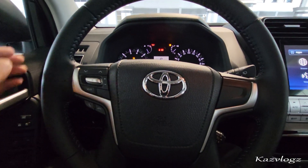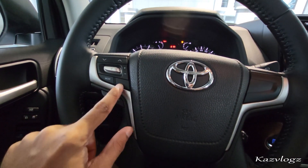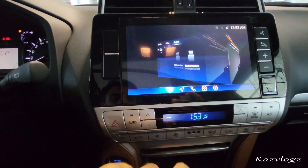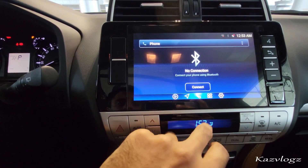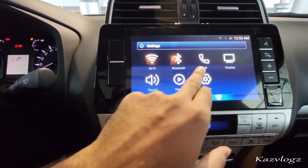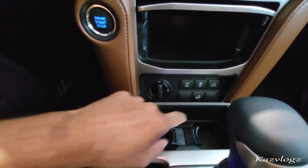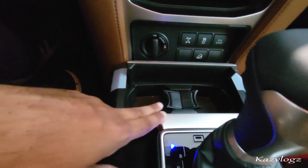Once seated, you are greeted with a fine leather-stitched steering wheel which has a variety of controls such as volume controls, audio controls, and hands-free. At the top you have a fine display screen for the driver. Coming to the center, at the top you have two AC vents, then an infotainment display screen which is touch-sensitive with audio, video, navigation, and Bluetooth. Underneath you have climate controls, high four and low four commands, hill descent assist, traction control, and more.